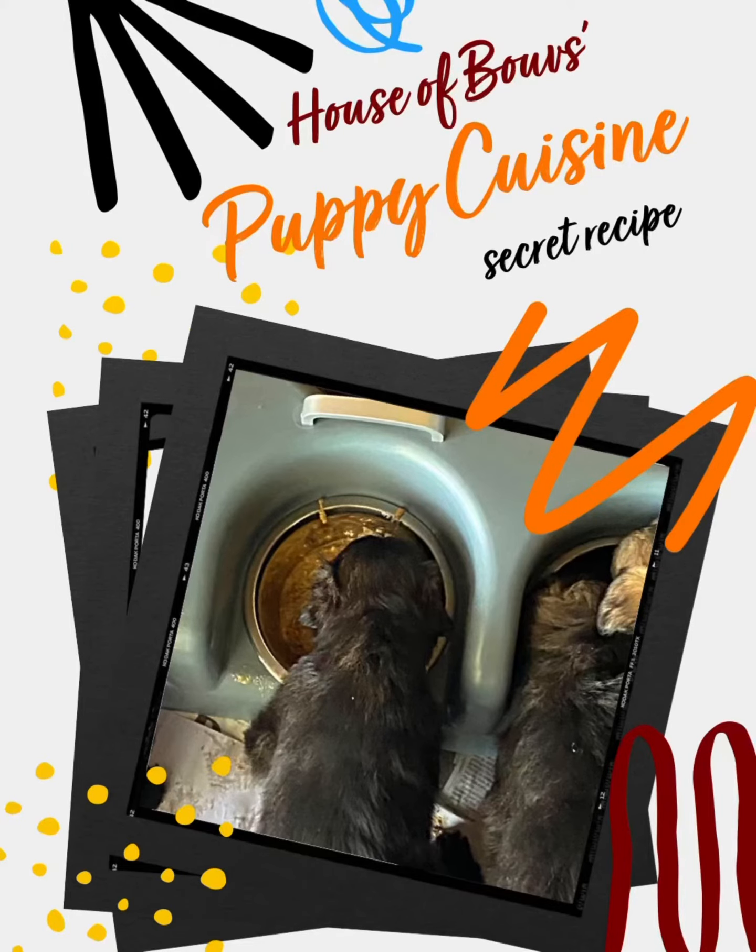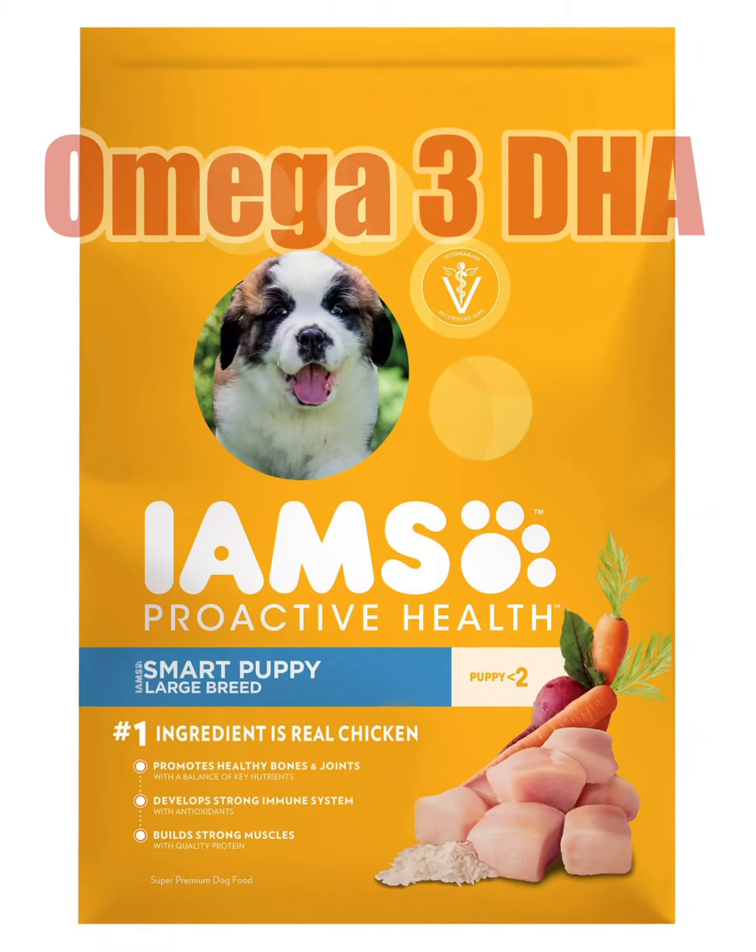How to feed your puppy, House of Booves style. First, you'll want to get a few ingredients on hand.